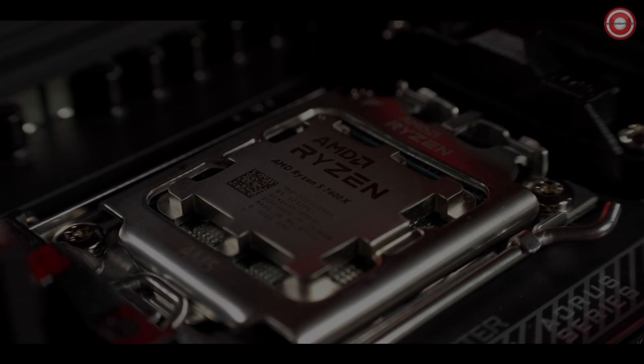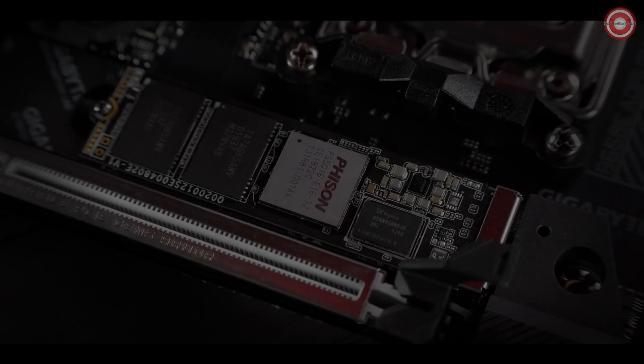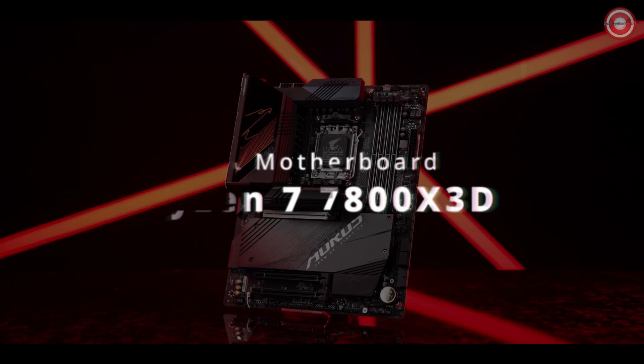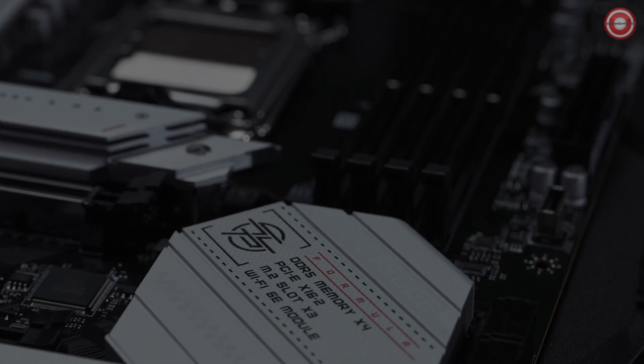Hello everyone, are you looking to build a powerful gaming or productivity rig around the Ryzen 7 7800X3D processor? You're in luck. In this video, we're going to reveal five best motherboards tailored specifically for the Ryzen 7 7800X3D in 2024.